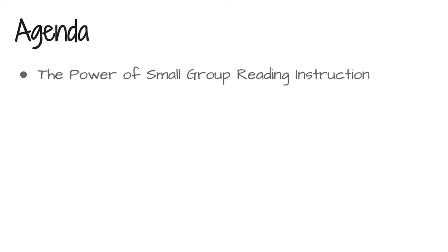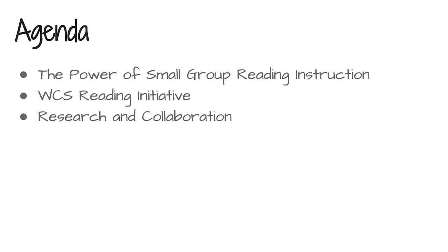We're going to look at a couple of quotes that really get to the root of why small group reading is important in everything that we do in our classroom. We'll touch back on the Williamson County Reading Initiative, look at some current research and how it's applicable to your small group, you'll have some opportunities to collaborate, and then hopefully we'll have enough time at the tail end for some thoughtful planning springboarding into this spring session.